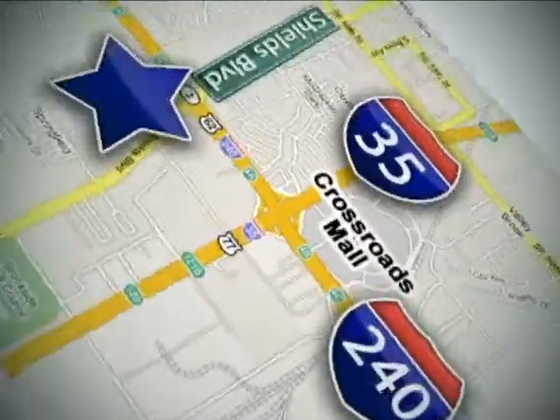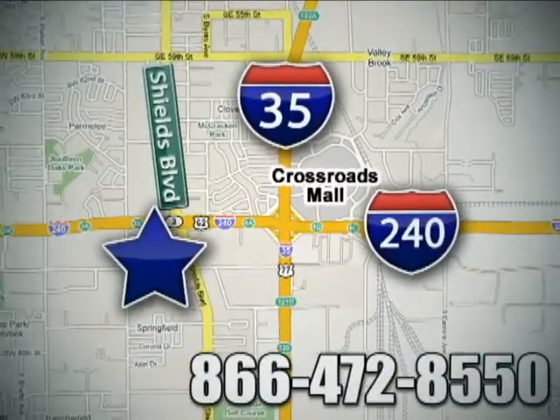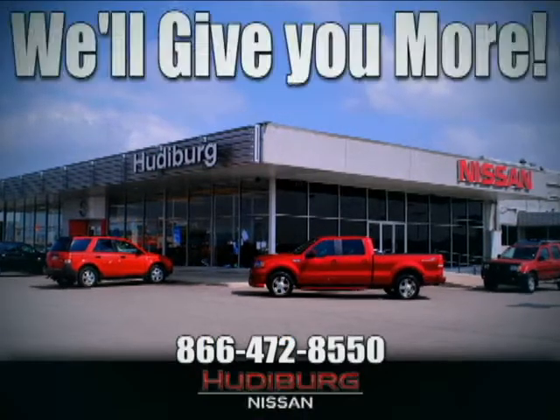Call or stop in today. We are conveniently located one block west of I-35 on I-240 at Shields in Oklahoma City. Remember, you can count on Hudeburg. We'll give you more.